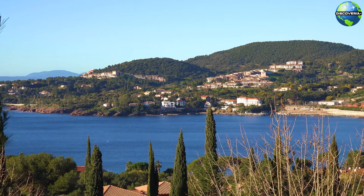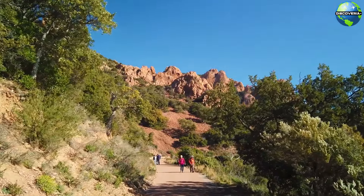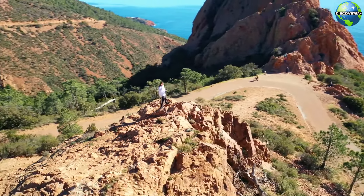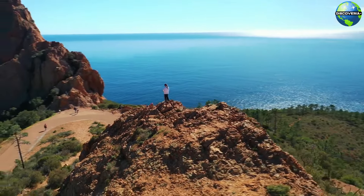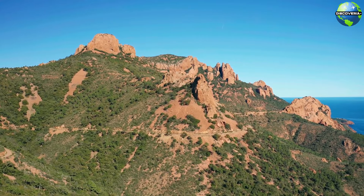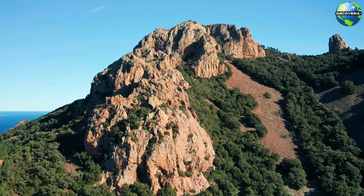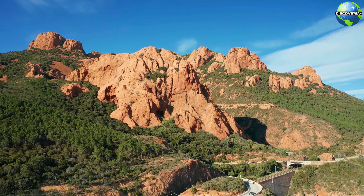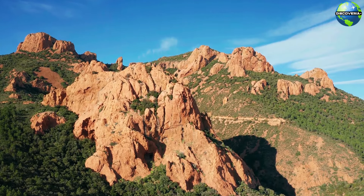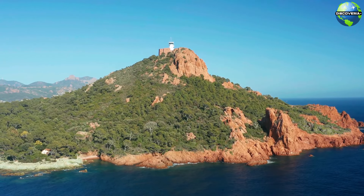For outdoor enthusiasts, the Esterel Massif is a stunning natural area located near St. Raphaël. This rugged mountain range is characterised by its red volcanic rock formations, dense forests, and panoramic views of the Mediterranean. The Esterel Massif offers numerous hiking and biking trails, providing opportunities to explore its unique landscapes and enjoy breathtaking vistas. Whether you're an avid hiker or simply looking to enjoy the natural beauty, the Esterel Massif is a must-visit destination in St. Raphaël.